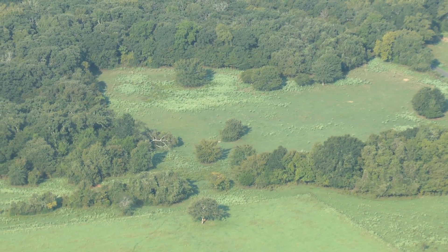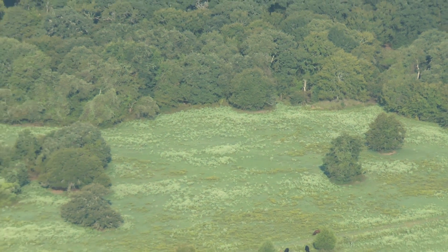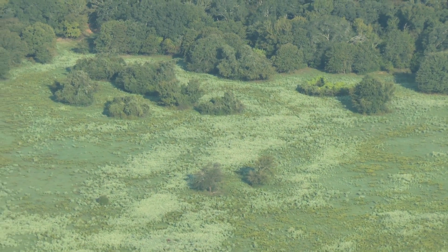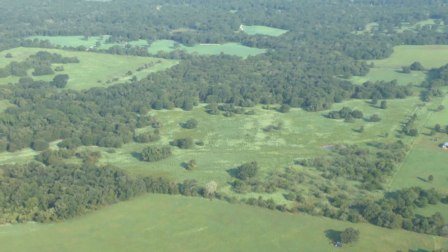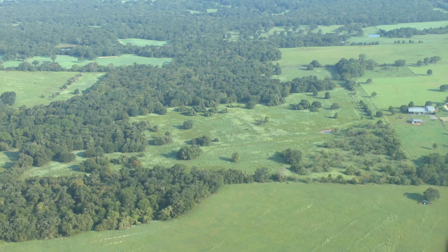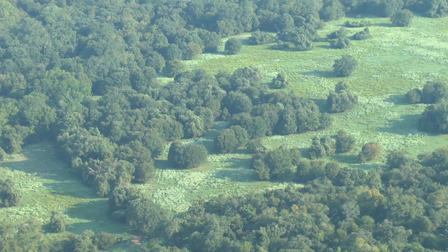We call this zoom hopping. It's a little like riding in a hot air balloon on steroids. Zoom hopping is the fastest and most efficient way to understand the lay of the land.